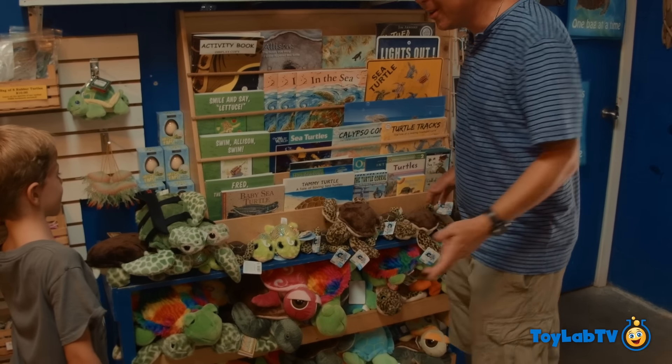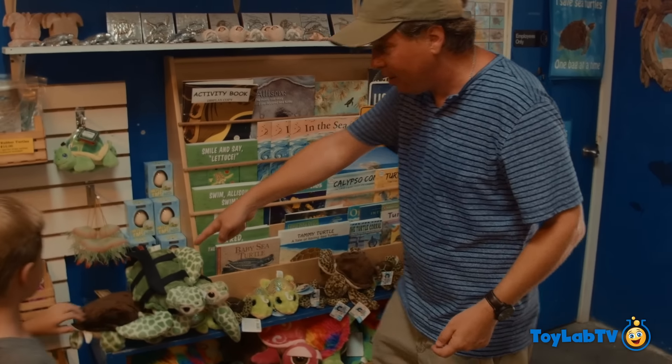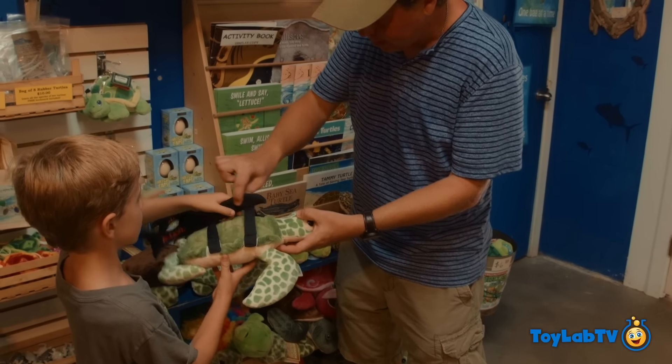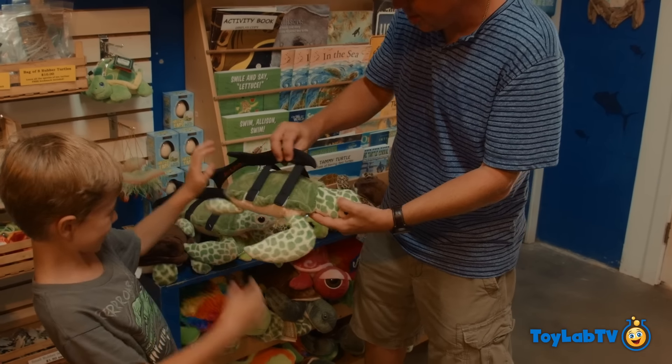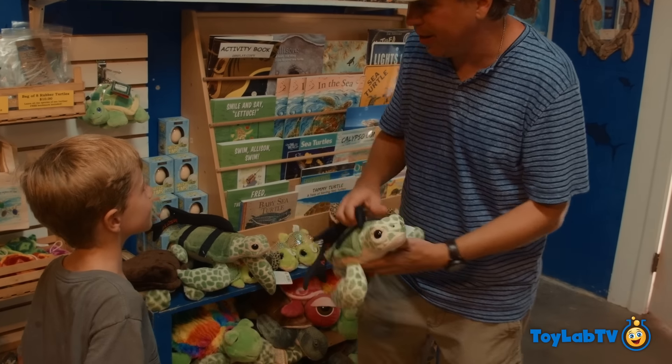All right, LB, we're here in the gift shop and these are some of the turtles that they've got. I think I see little Allison here - remember the turtle outside that has the little prosthetic flipper? We want to get Allison and take Allison home with us. Yeah! Okay cool, let's do it.